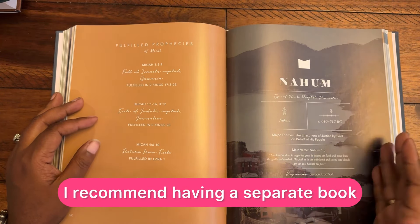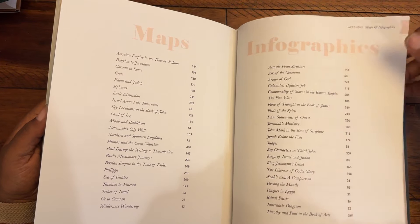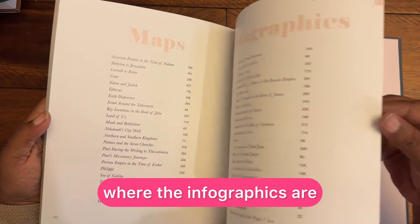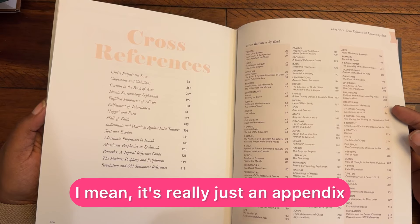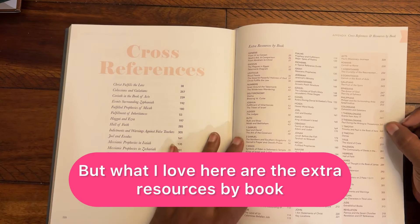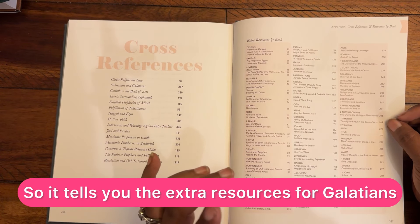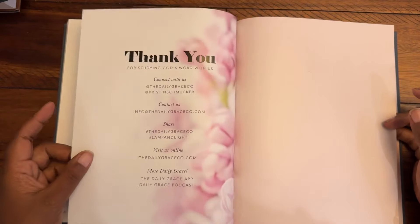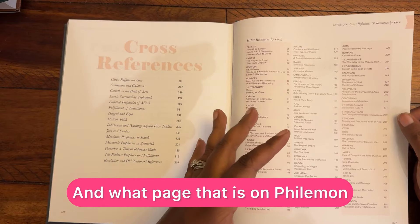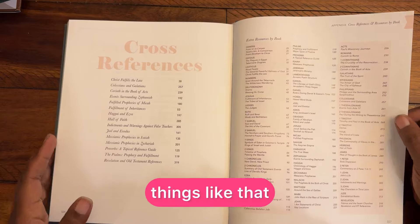And then Revelation, and here we have the appendix. It tells you where all the maps are, where the infographics are, where the family trees are. It's really just an appendix, but what I love here are the extra resources by book. So it tells you the extra resources for Galatians with the fruit of the spirit, and what page that is on — Philemon, the commonality of slaves, James' flow of thought in the book of James, things like that.